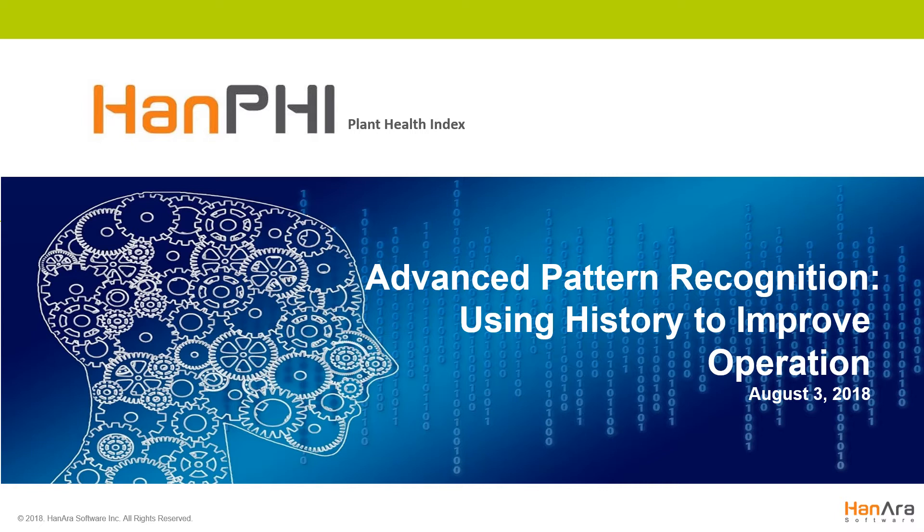My name is Sarah Klein, and I'm the general manager here at Hanara Software in Austin, Texas. I'm here with one of our customer support engineers, Chris Merrick, who will later give a brief demo of our solution, HanPHI. Hanara Software provides optimized software solutions to help the process industry improve plant management and maintenance. The purpose of our tools is to enable active monitoring and give plant personnel and management a more complete view of the plant's condition.